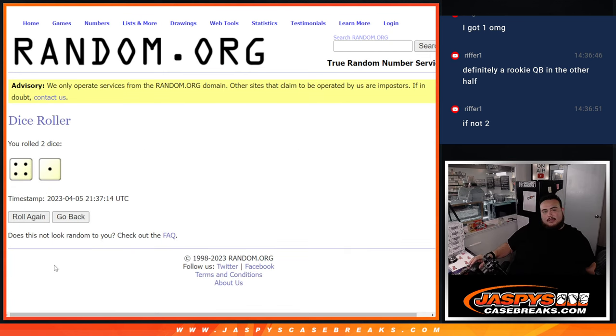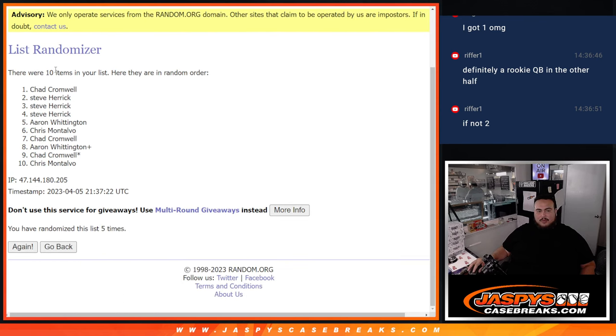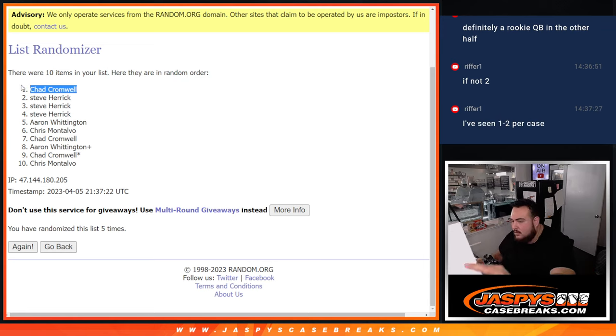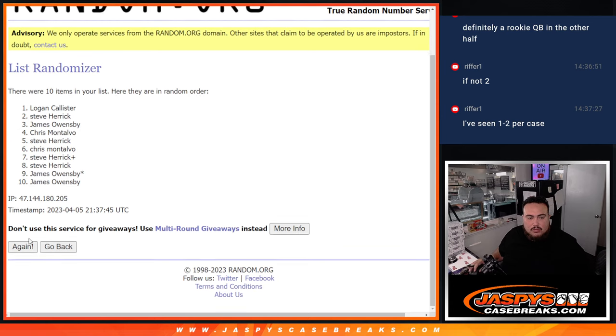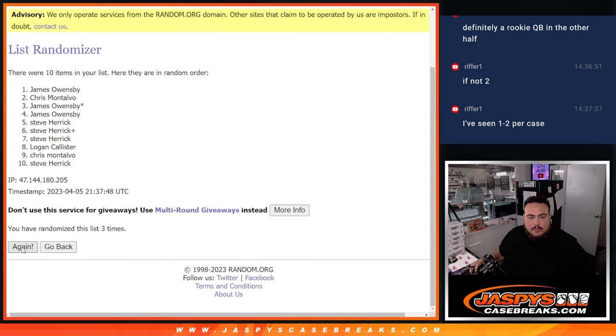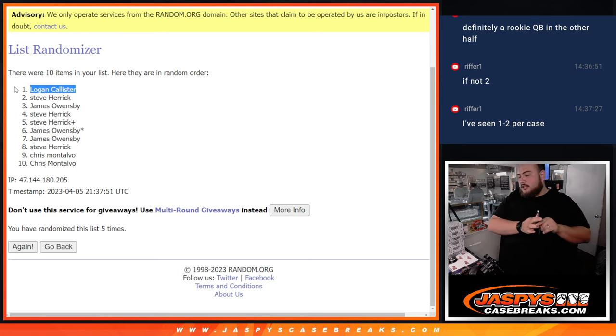All right, we'll use the same dice — four and a one, five times. Good luck — one, two, three, four, five. Chad, you're gonna get all the non-numbered base. And five times again — one, two, three, four, five — Logan, all the non-numbered base are going to you buddy. Appreciate it folks, JaspesCaseBreaks.com!